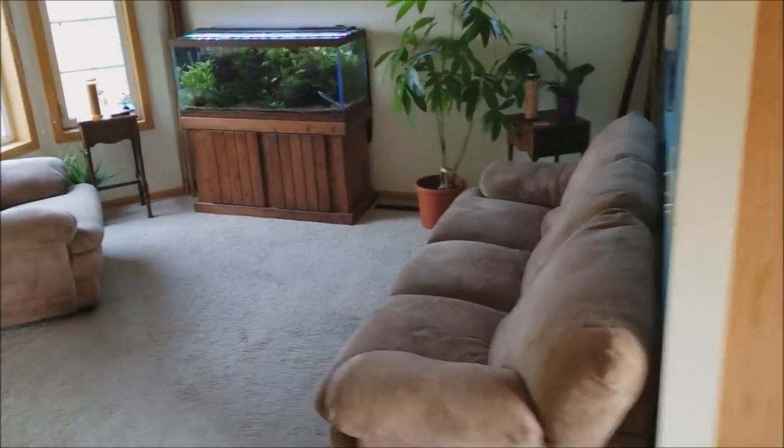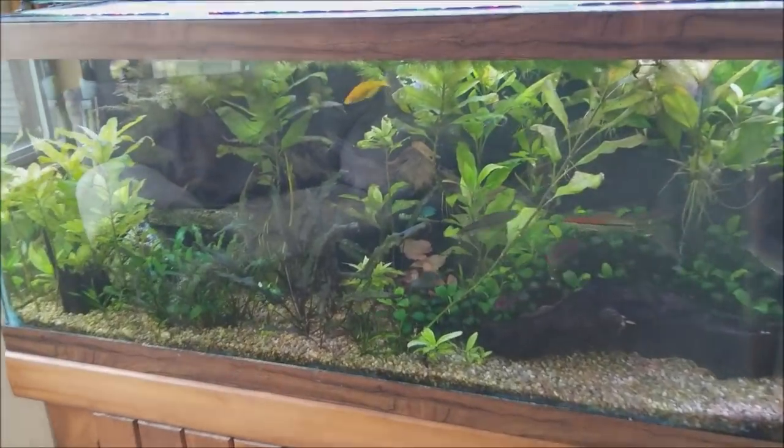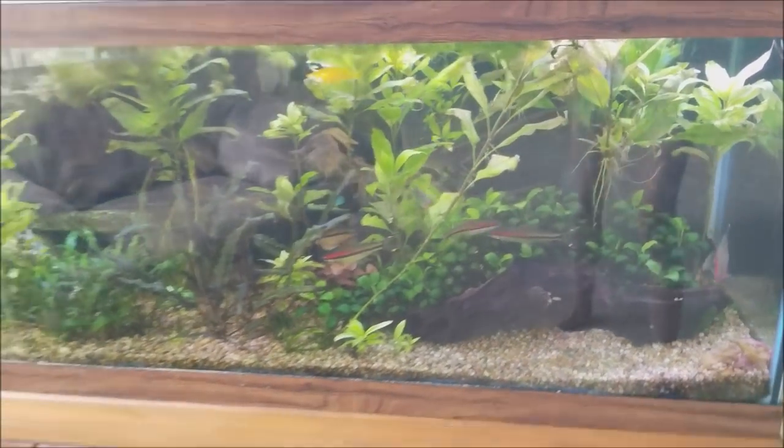Heading downstairs, we're going to take a slight detour from reptiles so that I can show you my 75-gallon tank. But you can't really see it very well during the daytime, so let's turn off the lights quick.